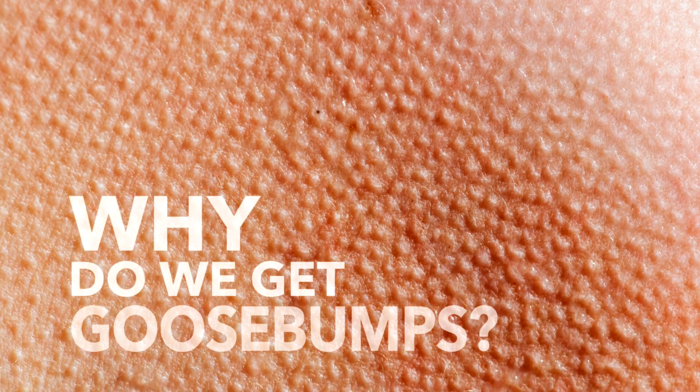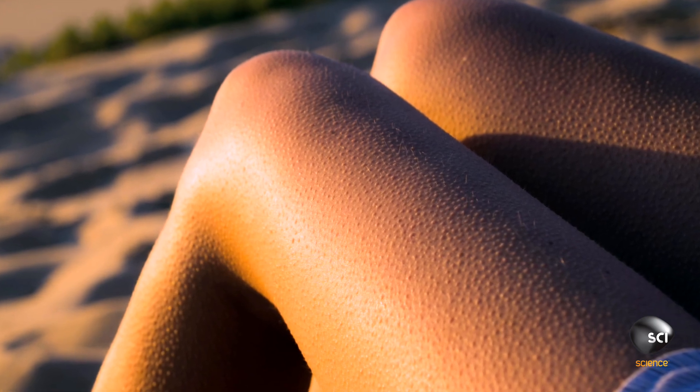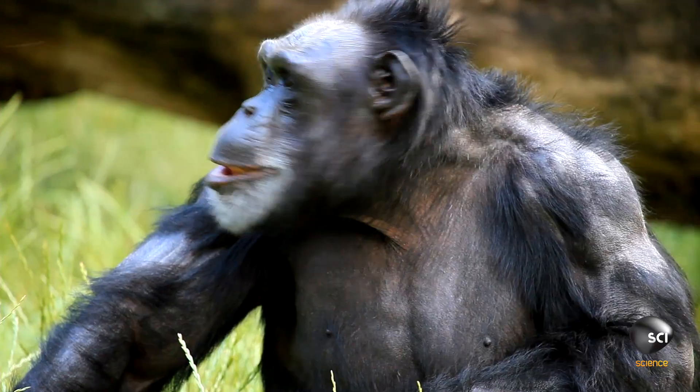Why do we get goosebumps? The answer starts with our prehistoric ancestor. Not that one — that one.